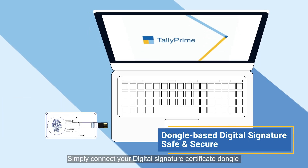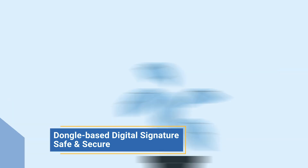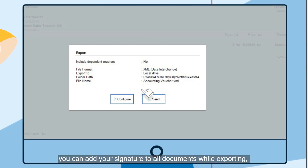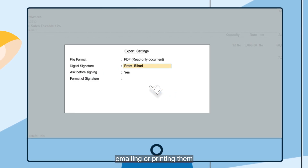Simply connect your digital signature certificate dongle into the system on which Tally is running. That's it! Now, by following a few simple steps, you can add your signature to all documents while exporting, emailing or printing them.